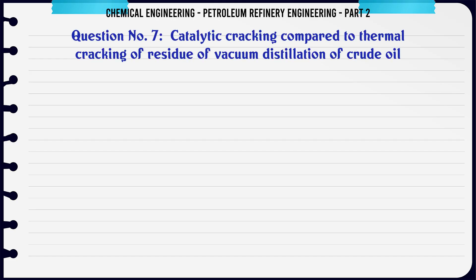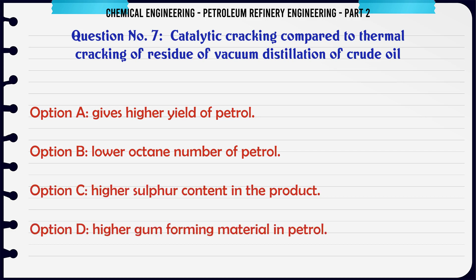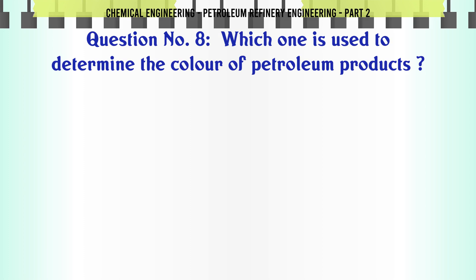Catalytic cracking compared to thermal cracking of residue of vacuum distillation of crude oil: A. Gives higher yield of petrol. B. Lower octane number of petrol. C. Higher sulfur content in the product. D. Higher gum forming material in petrol. The correct answer is: A. Gives higher yield of petrol.